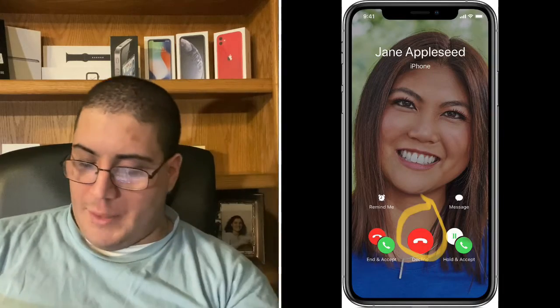The next thing I want to talk to you guys about is phone calls. So let's say you were on a phone call and you get another phone call. Currently, it's something like this that pops up.